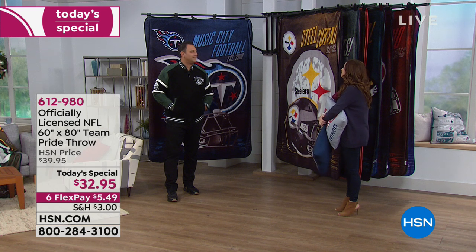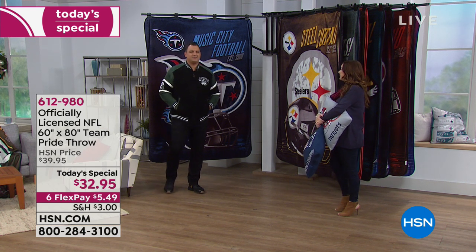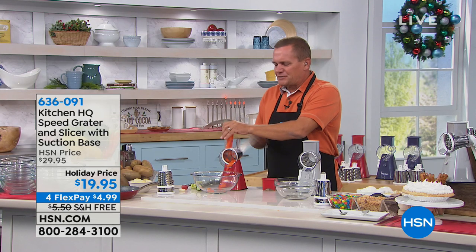Anthony, a pleasure as always. He'll be back at 7 o'clock. Shop the today's special on hsn.com. Now heading over to the HSN Kitchen where John Florell is standing by grating something yummy. In the kitchen, speed is everything, and with the speed grater from HQ, it does the work for you — because cooking doesn't take time, it's the prep that takes all the time.